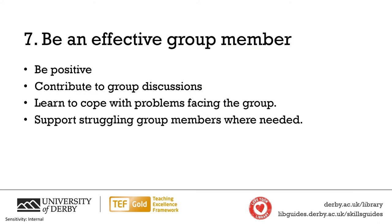Our final tip is to try your best to be an effective group member. Be positive and try to make the group work. Contribute to group discussions, encourage others to contribute and anticipate difficulties. One of the hidden aspects of group work is learning to cope with difficulties such as non-performing members of your team. Try to solve problems as and when they come and support other team members. If someone in the team does not cooperate, try to find out what their problem is.